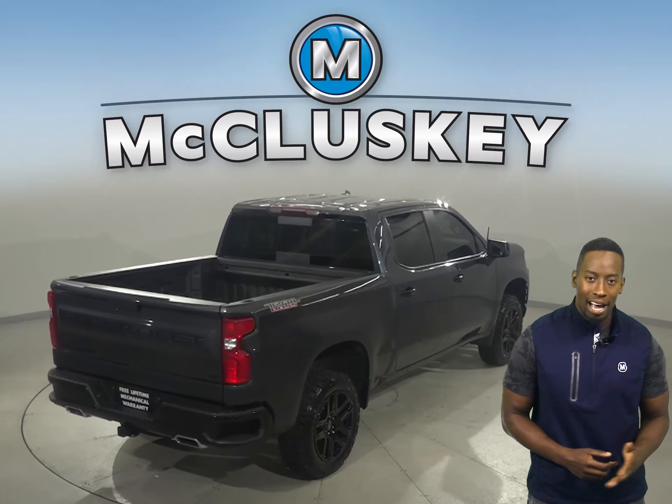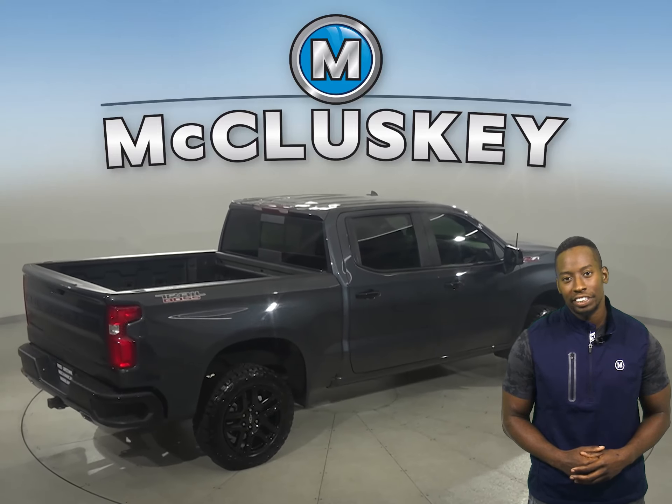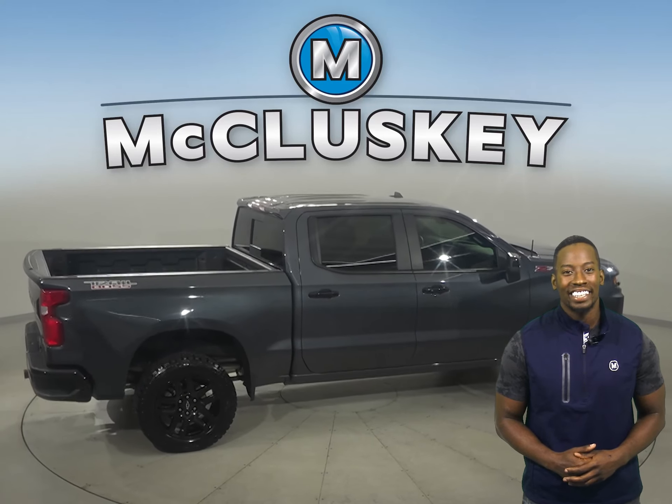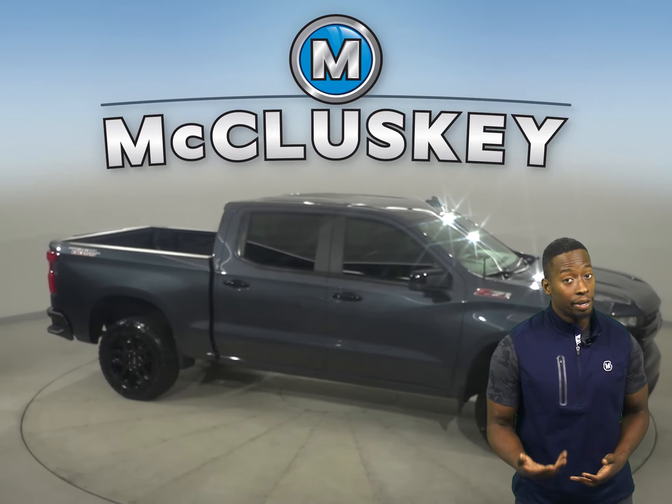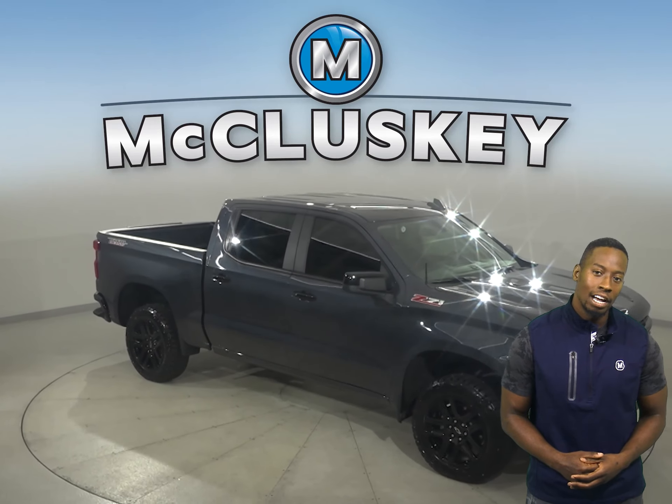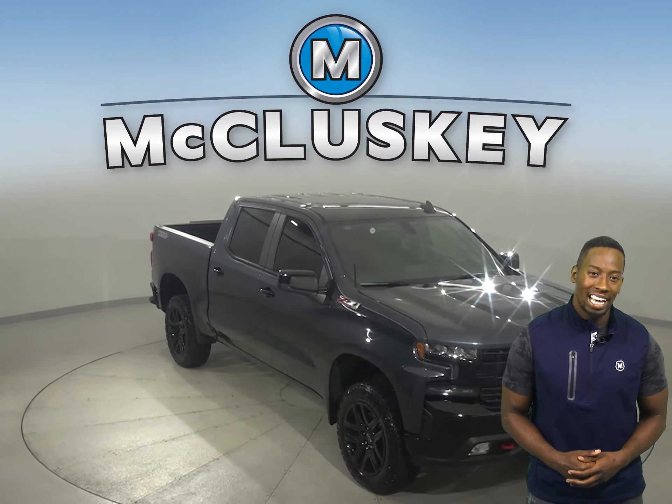This vehicle has gone through and passed our rigorous 172-point inspection, so it's ready to hit the road. There's only 3,000 miles on the odometer, so this truck qualifies for our free lifetime mechanical warranty for as many years and as many miles as you own it.